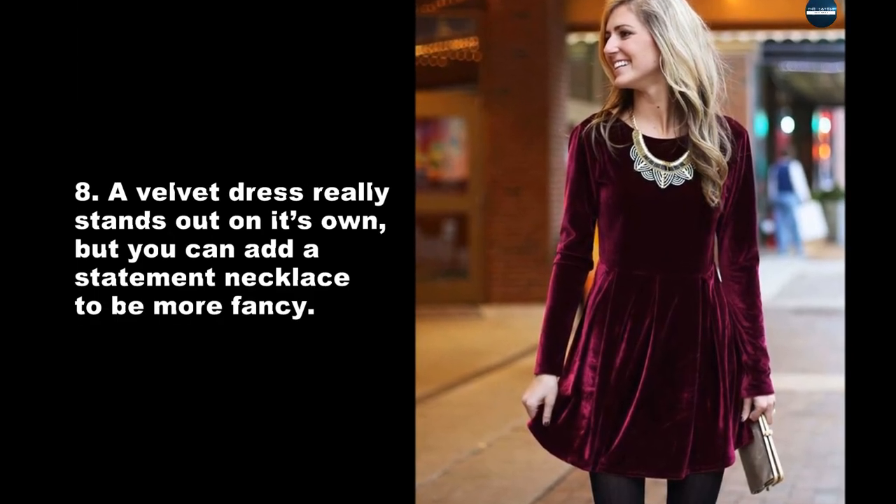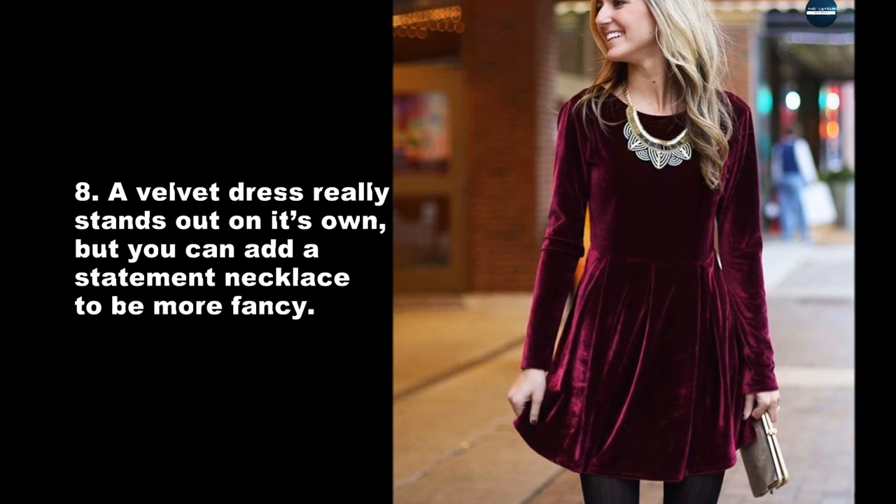A velvet dress really stands out on its own, but you can add a statement necklace to be more fancy.